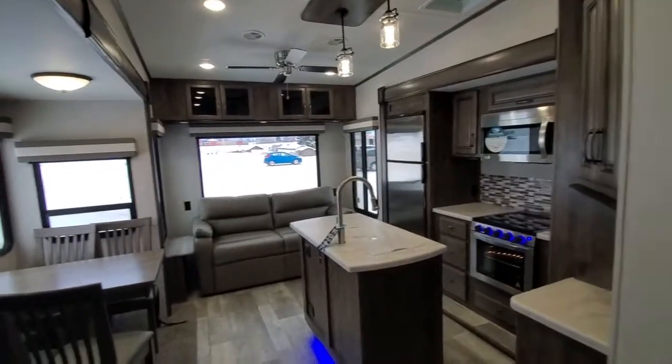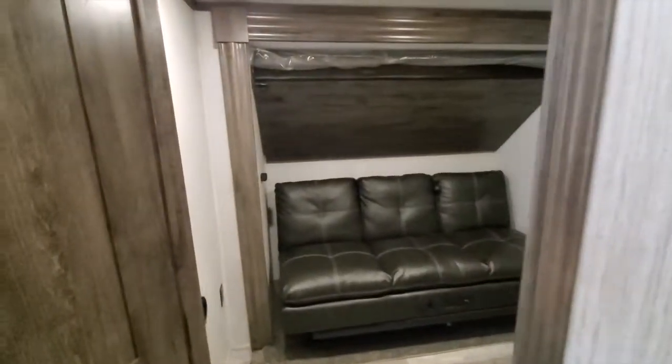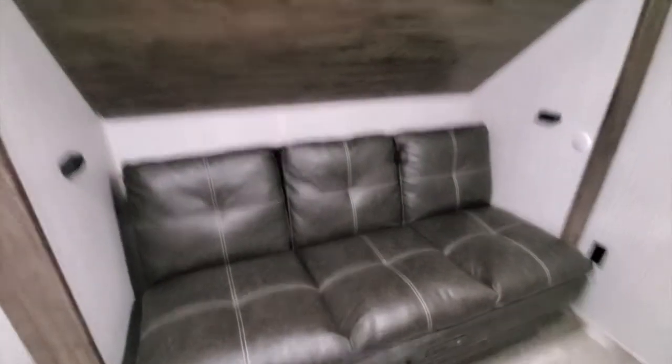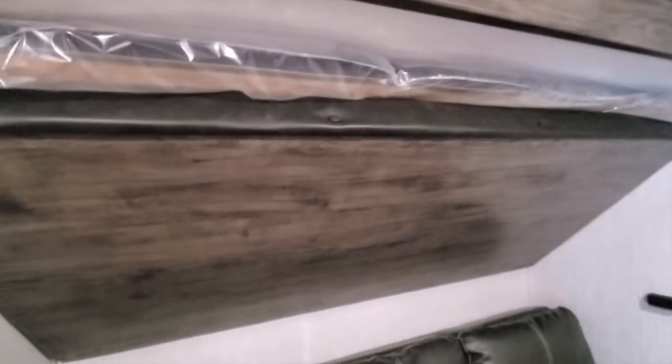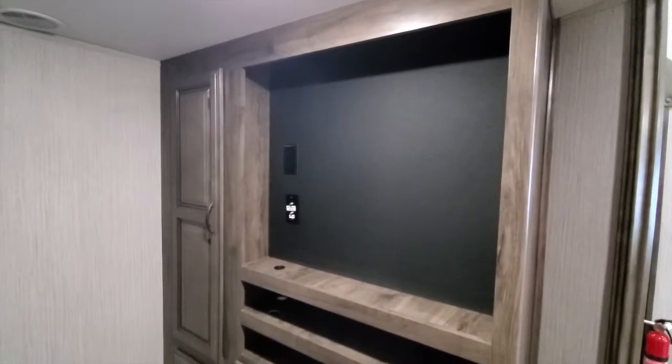So this one here, when you first enter, the very first thing you see is the bunk room. It's got the bottom couch that flips into a double bed. Then you've got your bunk that folds down, which is a double bunk. And then you have an entertainment center, if you want to add a TV into the bunk room. And you've got some storage in there.